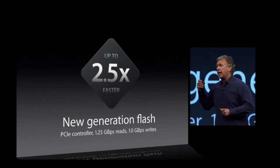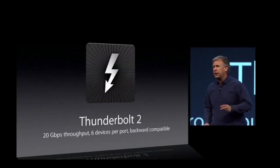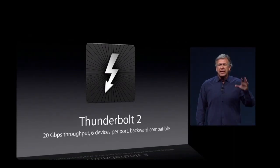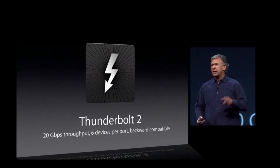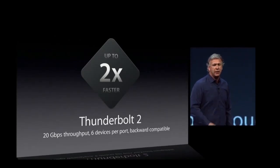All expansion is external. You can add storage arrays, you can add expansion chassis over the brand-new announced Thunderbolt 2. This is 20 gigabit per second, up to six Thunderbolt 2 devices per port. It's backwards compatible with Thunderbolt 1 and FireWire, and it's double the performance of the industry-leading Thunderbolt 1.